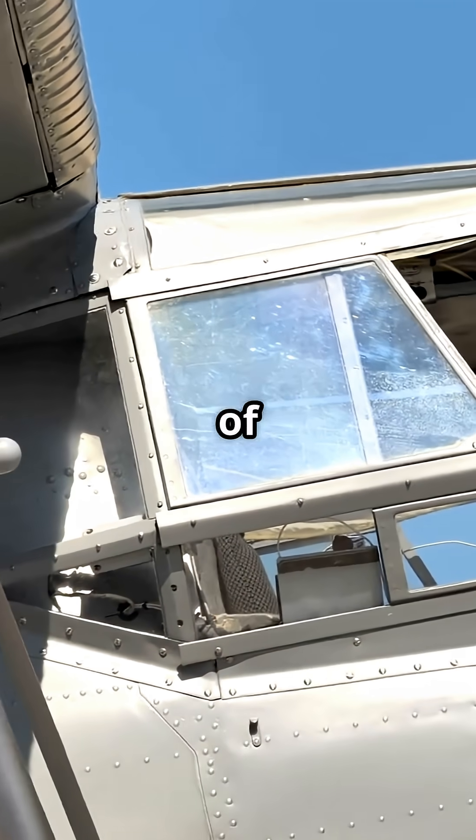See that tiny hole at the bottom of your airplane window? It is not a defect. That little dot is quietly keeping the cabin safe at 35,000 feet.